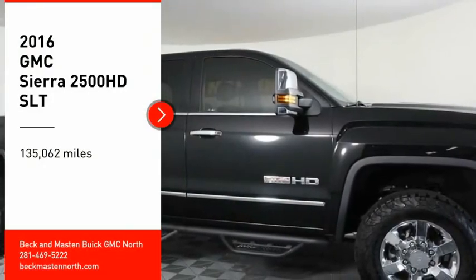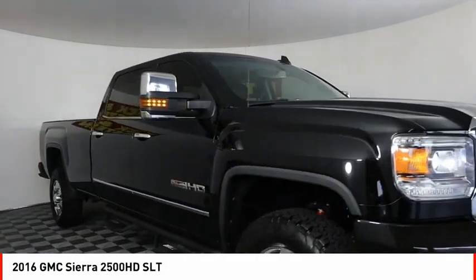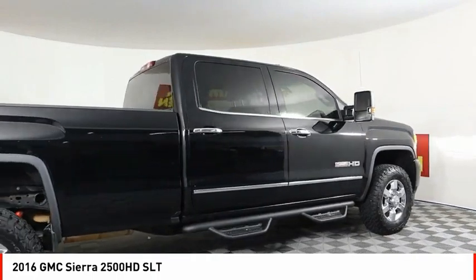Make a great choice today with the 2016 Sierra 2500 HD. The GMC Sierra 2500 HD has all your workhorse basics covered.